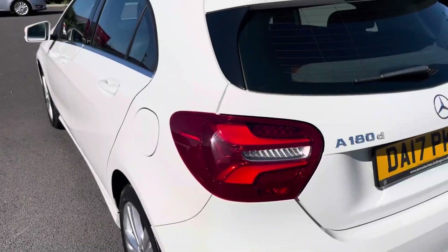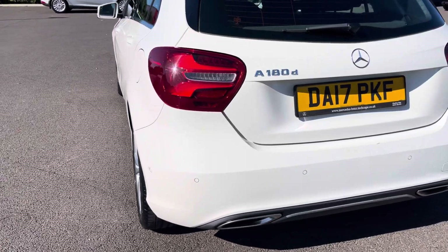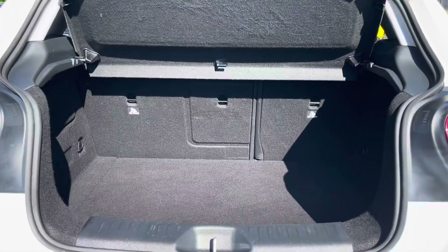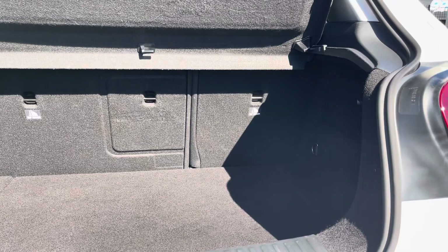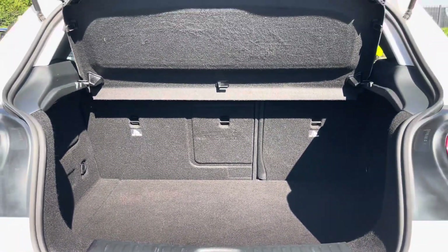This vehicle does come with front and rear parking sensors as well as the rear view camera, making it easier to squeeze into any tighter parking spaces. Moving into the boot now, as you can see the boot provides a great amount of storage space and you do have the option of folding the rear seats for any larger items if you wish to do so.